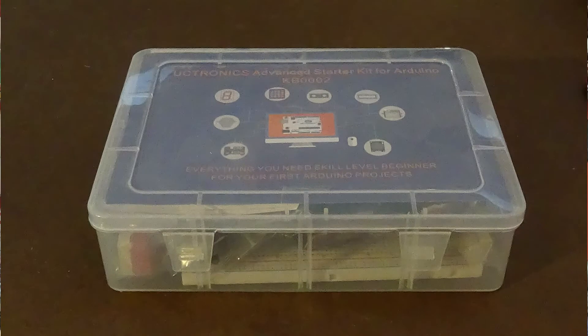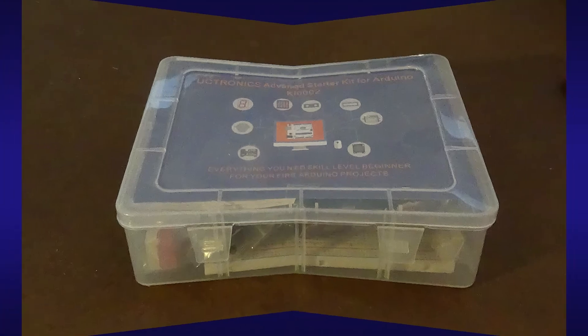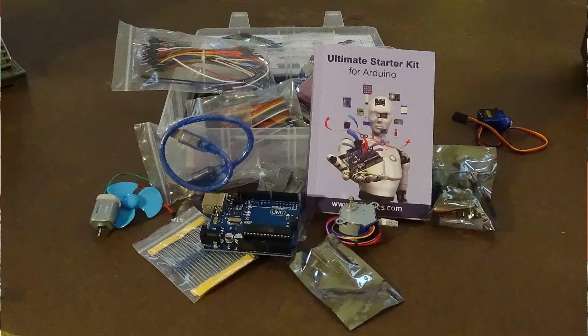And we're going to have a raffle for an Uno kit for anyone in grades 6 through 12. If you're a parent or guardian with a student in junior high or high school, leave your name and email address at our virtual booth, and we'll pick a winner at random for this Arduino kit.